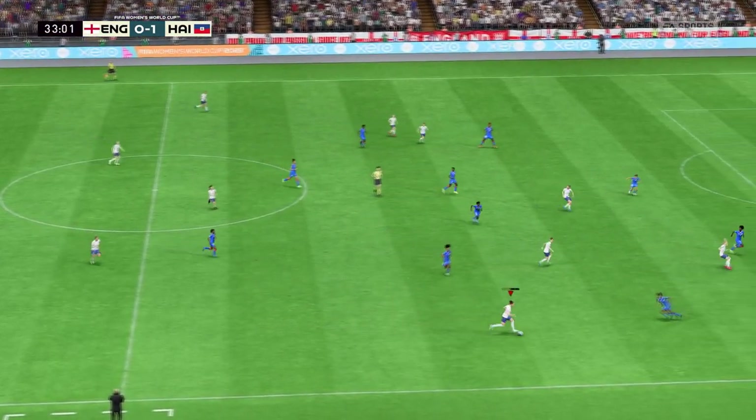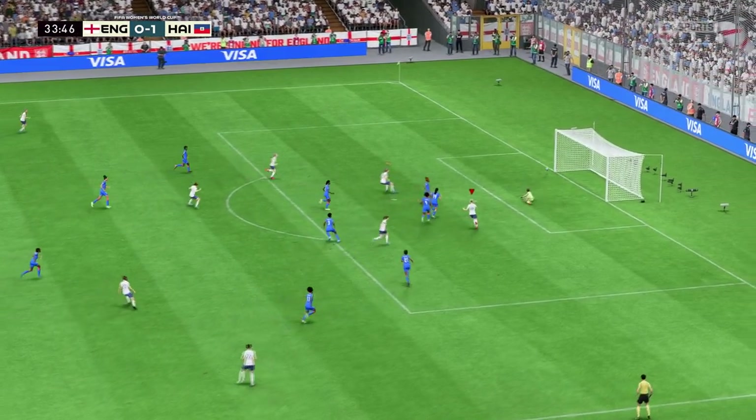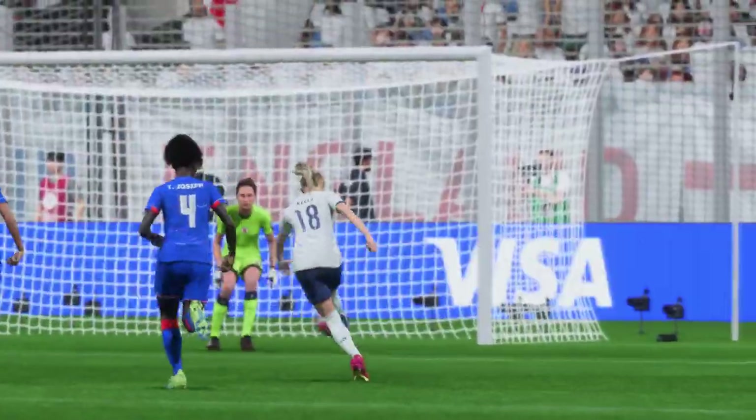Great vision to switch the play. Now can she put this one away? Well, it's a moment she would love to have back. I can't believe she hasn't equalized there — that was a great chance.